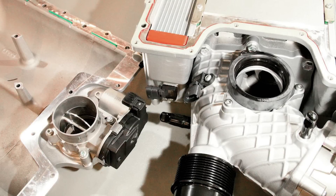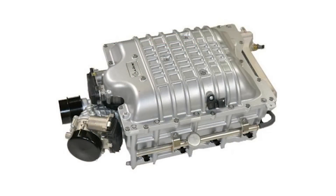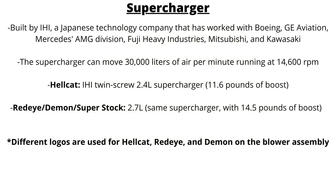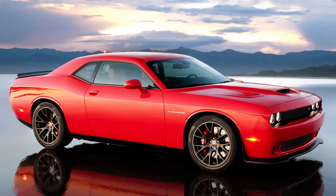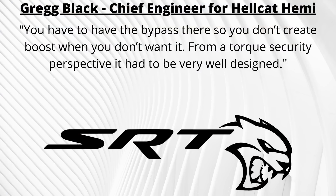A huge part of making over 700 horsepower is the 11.6 pounds of boost generated by the Hellcats. That boost is controlled with an electronically operated bypass valve, instead of vacuum operated. This bypass valve had to have the same precision control as the throttle body, so the SRT engineers adapted the throttle body from a Tiger Shark engine to serve as that bypass valve. Black talked about the bypass being there so they weren't creating boost when it wasn't wanted.